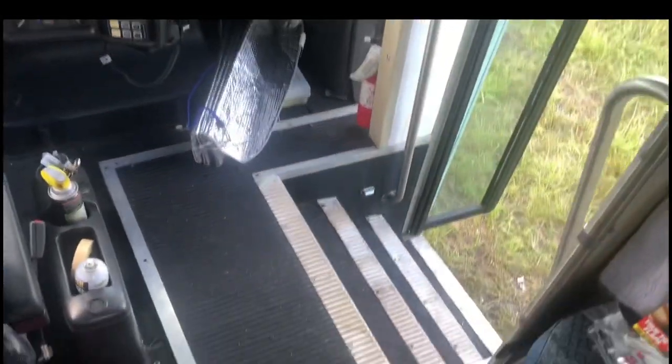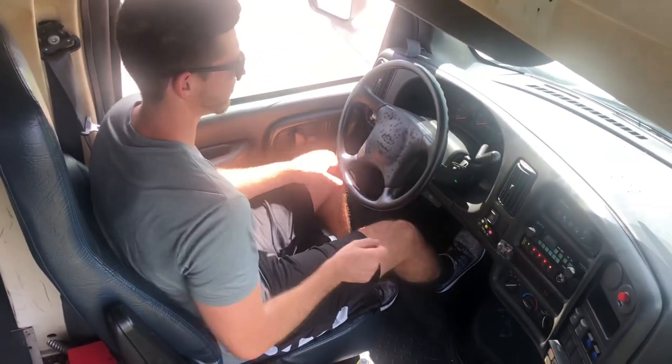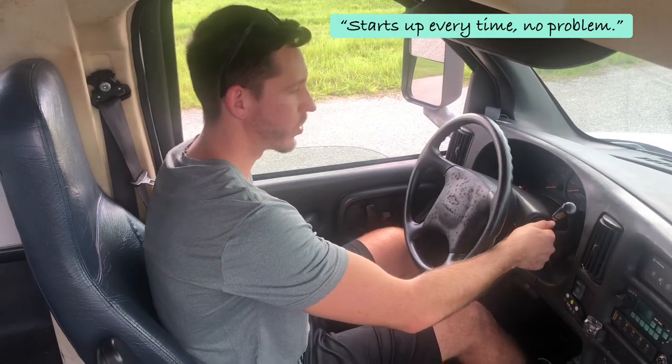You can see how much space there is back here. This is the electrical box that was already in the bus, and there's so much space back here to have storage and whatnot. She starts up every time — no issue. We'll have our next video up in a few weeks showing some demo work we're doing on the bus, so follow along with us. Stay tuned.